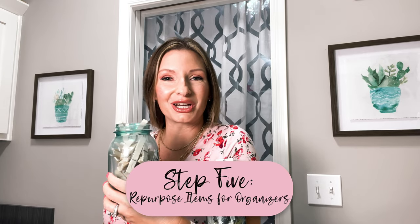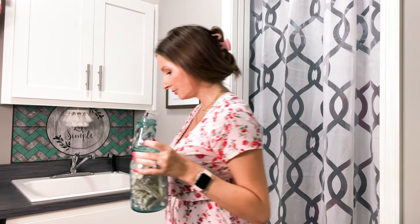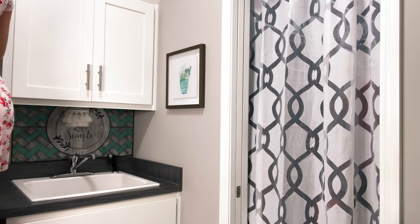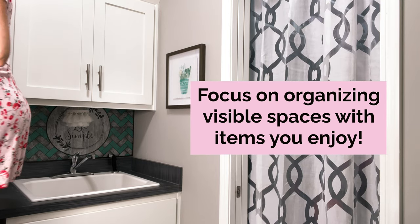Repurpose items for organizers. As you can see, I have these antique mason jars — these were my grandma Dolores' — looking a little full here with the buttons. Maybe I can have my kids go through and take the packages apart to put the buttons in. By now you can tell I like using things outside of their orthodox purposes. Let's focus on organizing our visible spaces with items we enjoy.